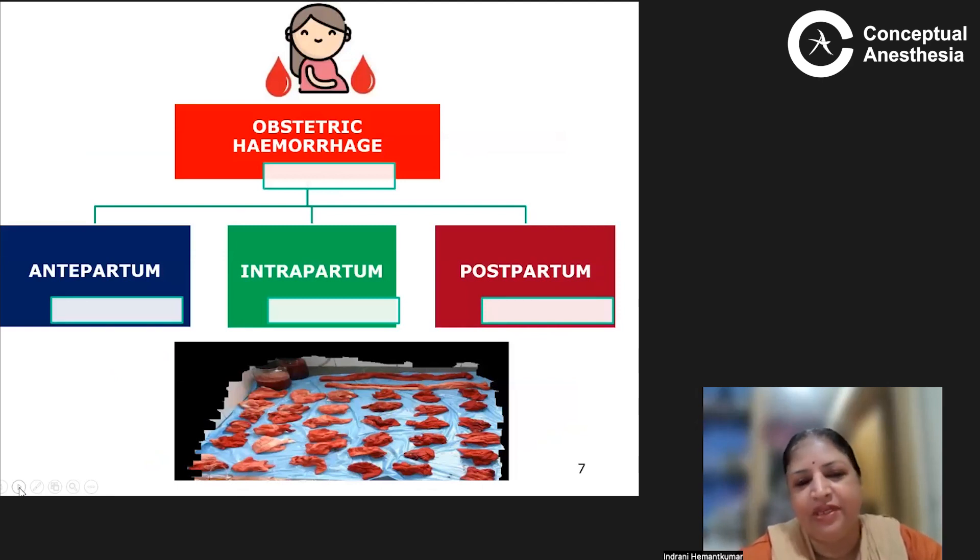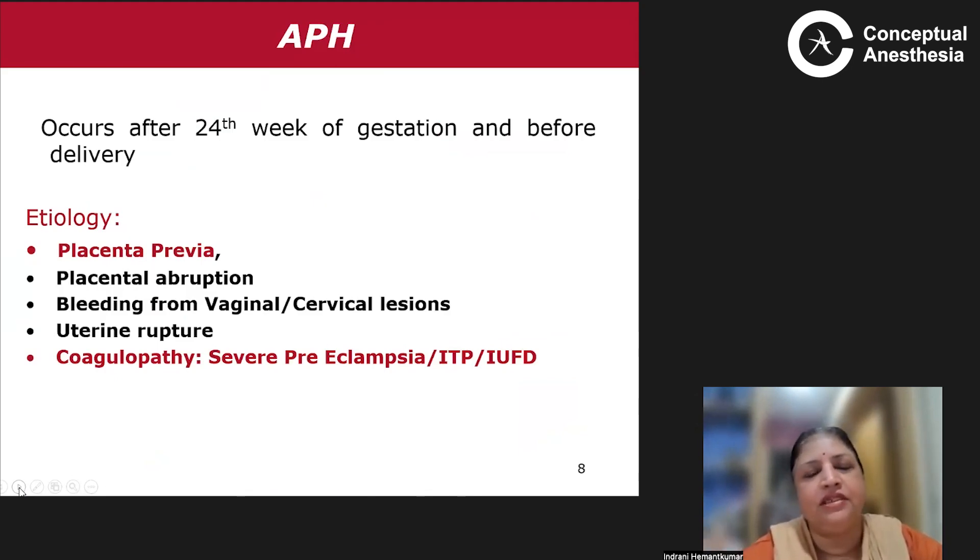Obstetric hemorrhage can be categorized by timing: antepartum, intrapartum, or postpartum. Antepartum hemorrhage occurs after the 24th week of gestation and before delivery. The most common causes include placental previa, placental abruption, bleeding from vaginal or cervical lesions, uterine rupture, or coagulopathy due to causes such as severe preeclampsia, ITP, or intrauterine fetal death.